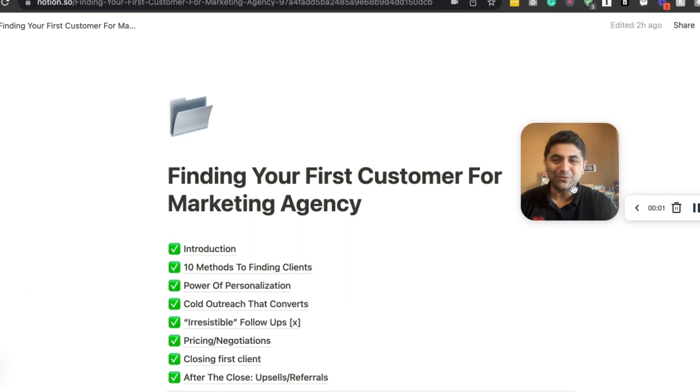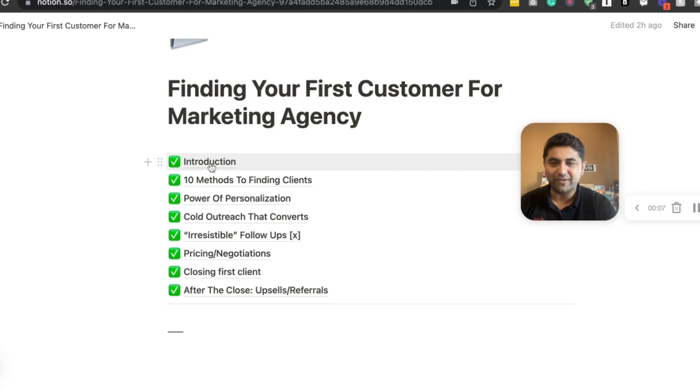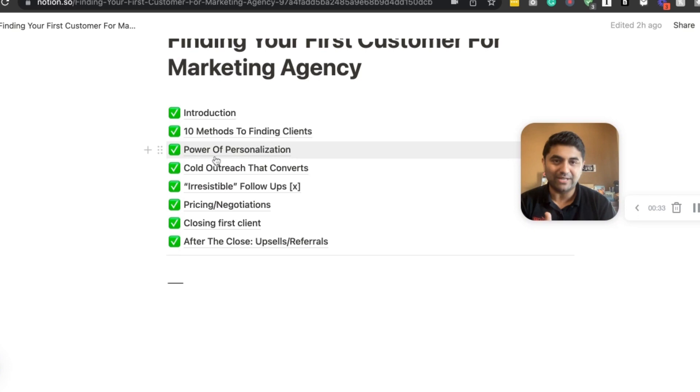Welcome to the actual course. Here's what we will be covering today: an introduction, 10 ways to find customers. If you're brand new to running a marketing agency, this is going to be a gold mine of information. If you already have an agency, I'm going to show you some other ways to get more customers — some things you might not even know. So don't skip.